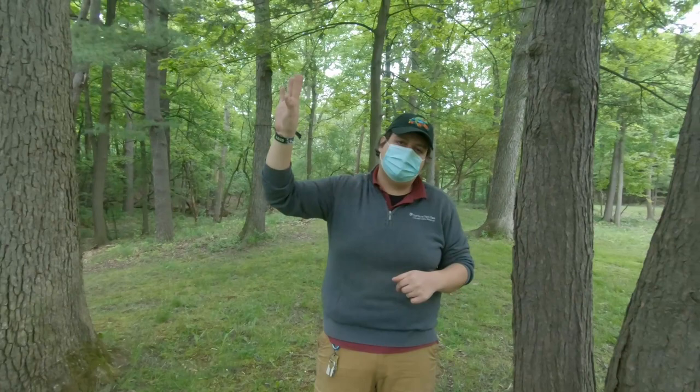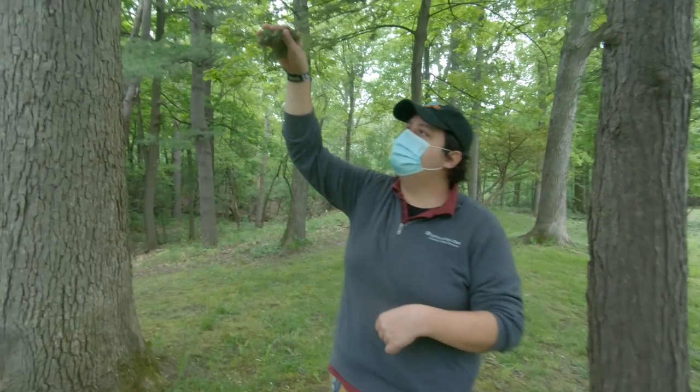Now on this local hemlock we are seeing some impact from an invasive species — an invasive insect which is rooting itself on this tree as a food source and actually cutting off the nutrients for the tree. You can see that on the underside of the needles, and you'll see a lot of white masses there.